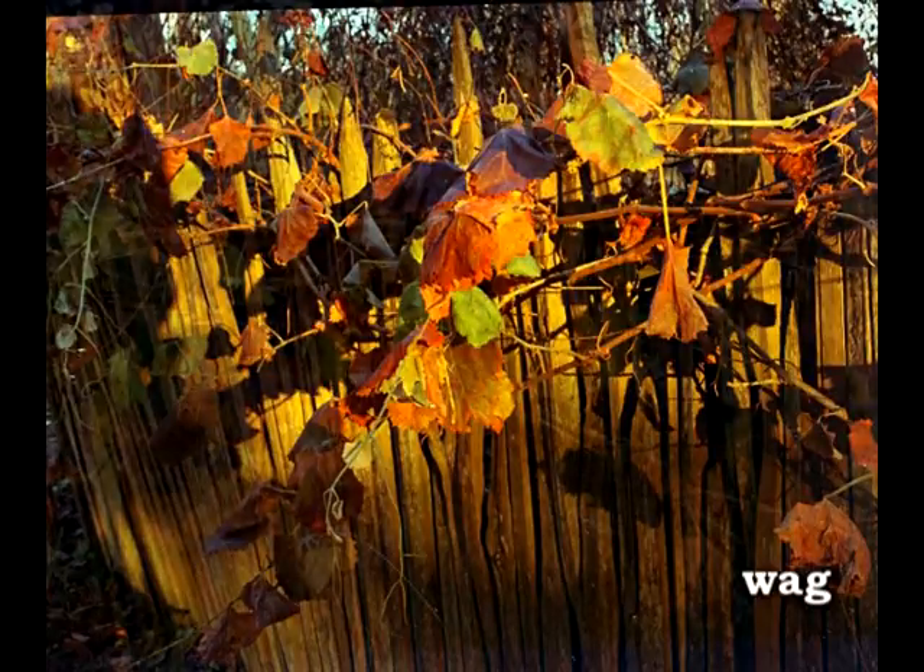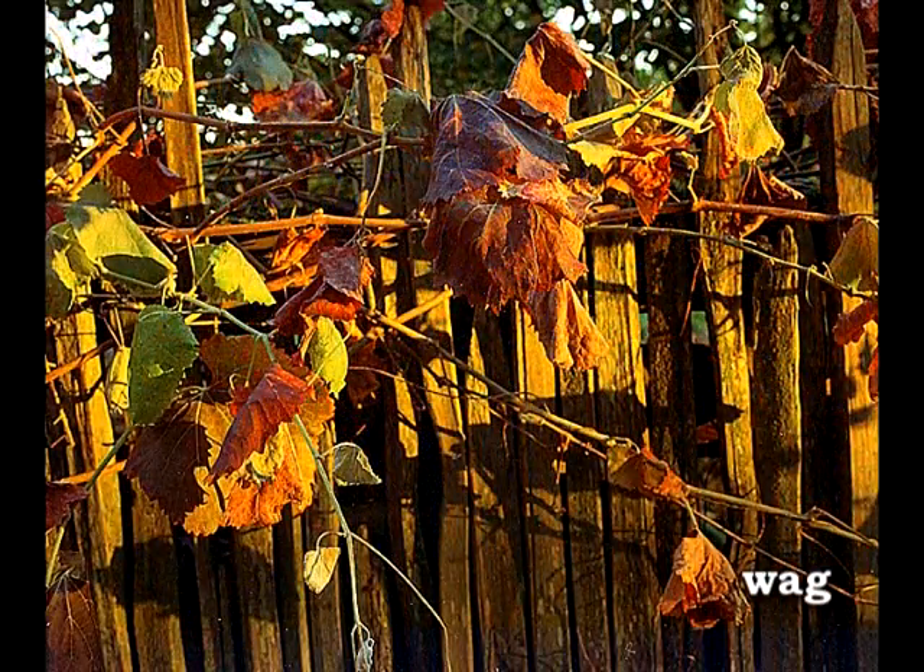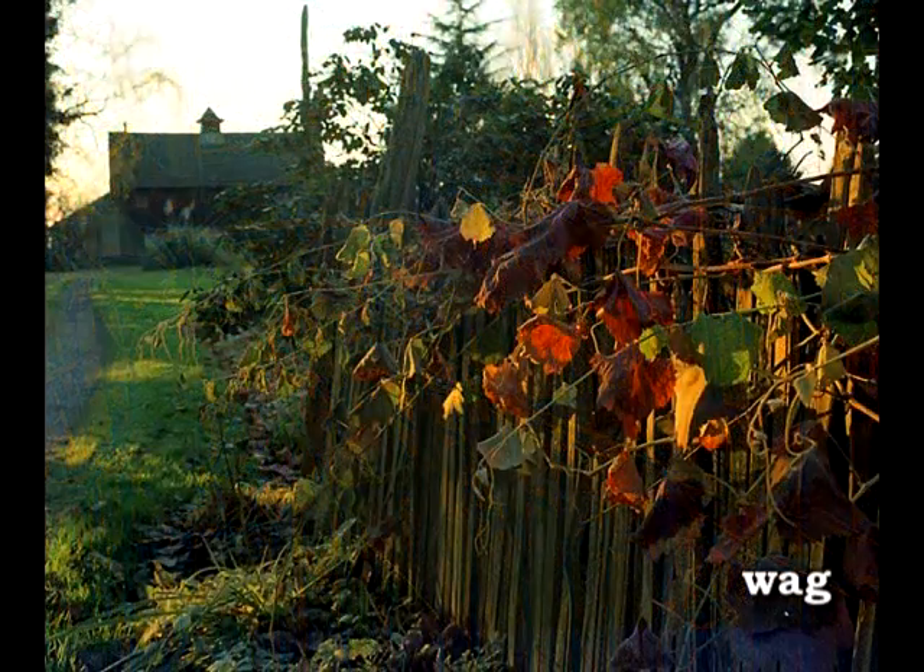I think it made kind of a unique picture, along with the fading sun and the color. I was impressed by it. That's why I took the photos.